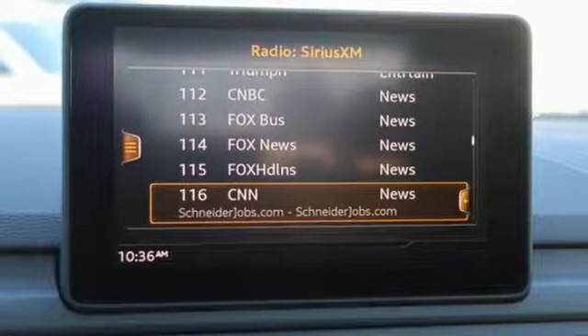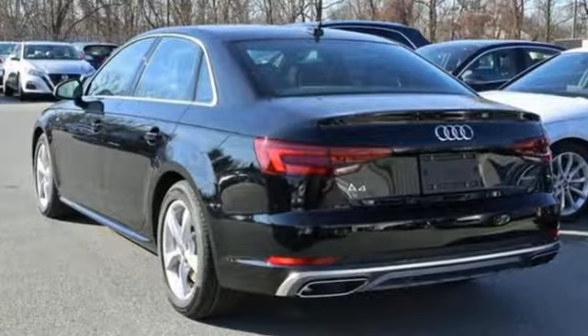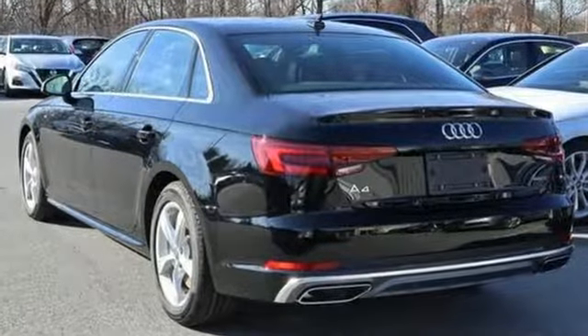When you drive an Audi, the design and the performance make sure you stand out in a crowd. Hurry in today and see it for yourself.